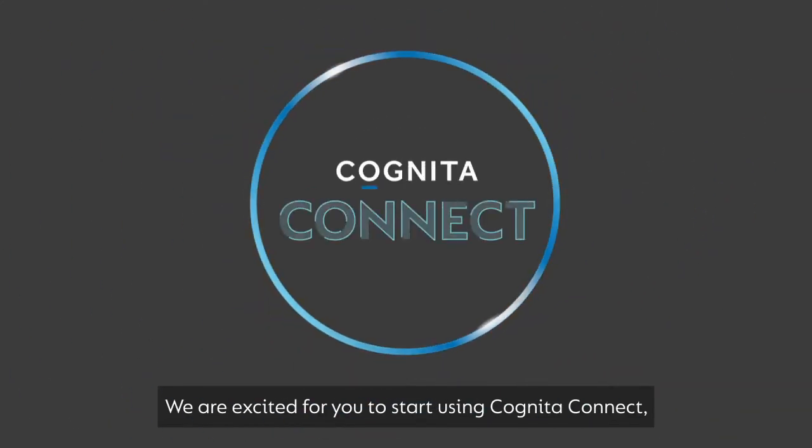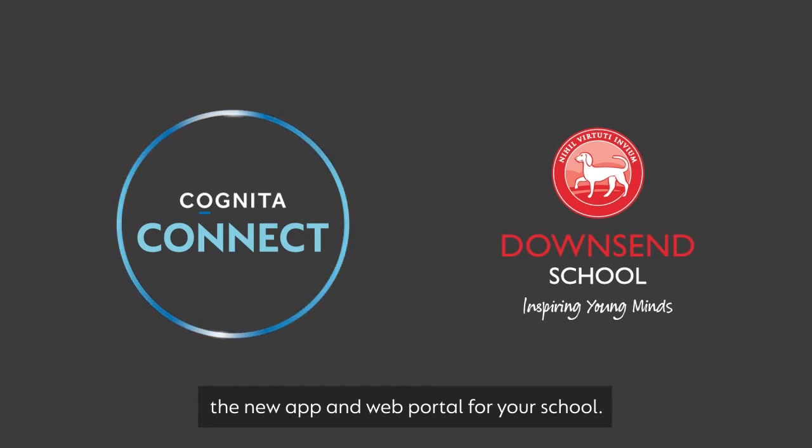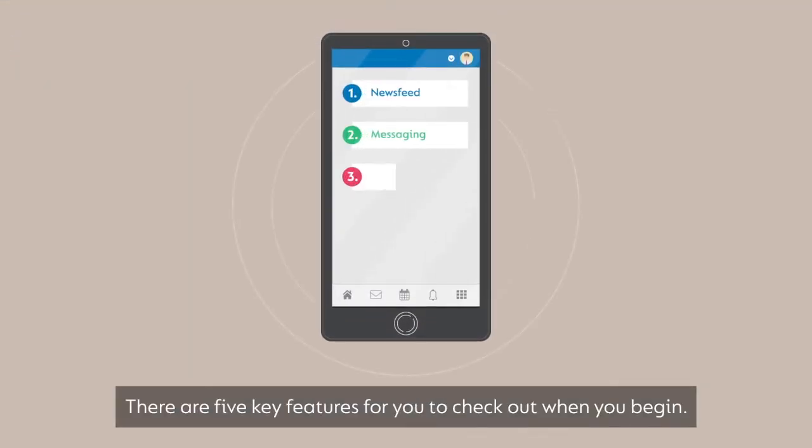We're excited for you to start using Cognita Connect, the new app and web portal for your school. There are five key features for you to check out when you begin.